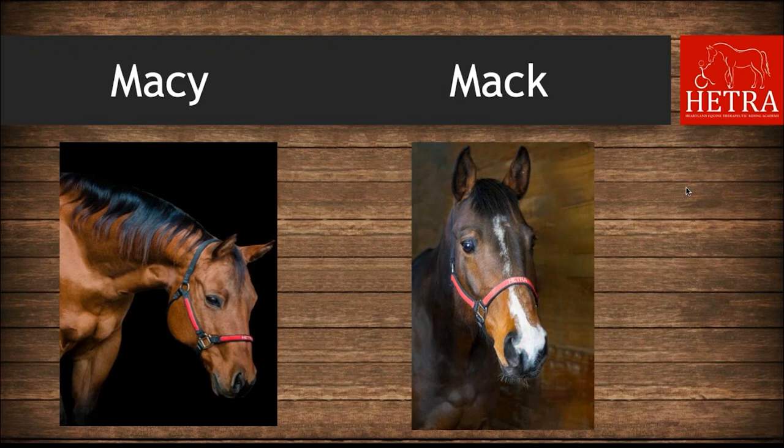Some examples of bay horses at HETRA are Macy and Mac. Macy is on the left, Mac is on the right. Mac is a newer horse here at HETRA, but they are both two different examples of bay horses.